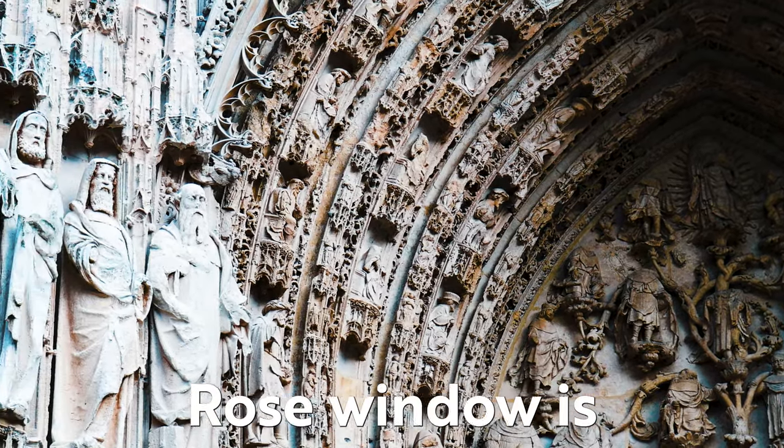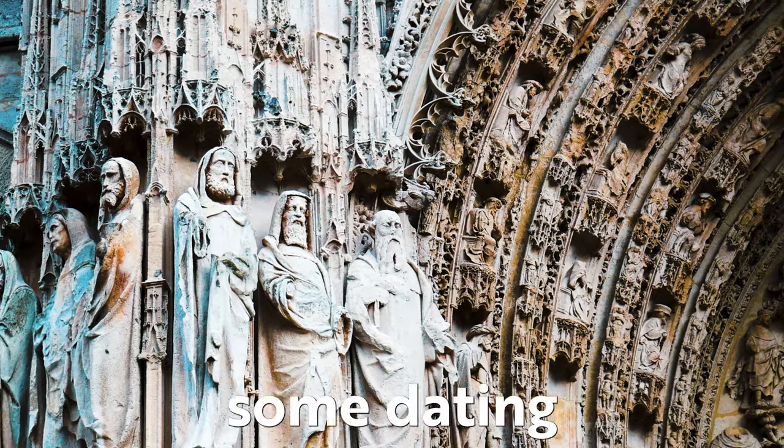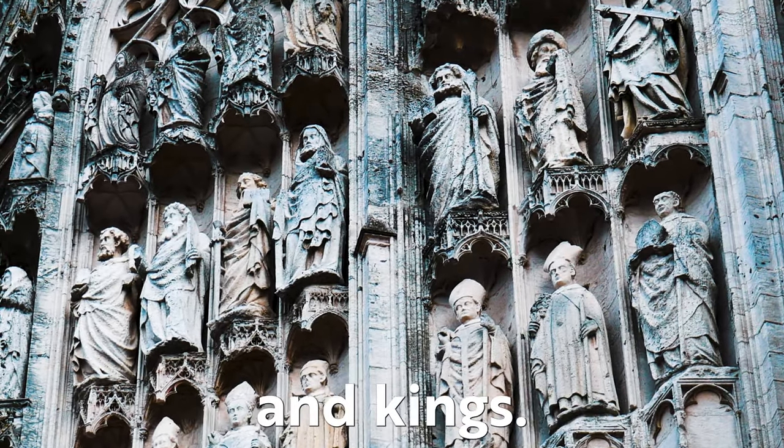The Great Rose Window is flanked by 70 monumental statues, some dating to the 14th century — a remarkable collection of saints, prophets, angels and kings.